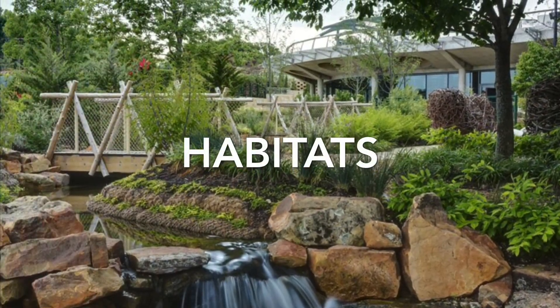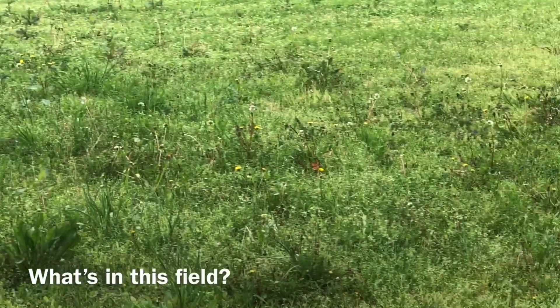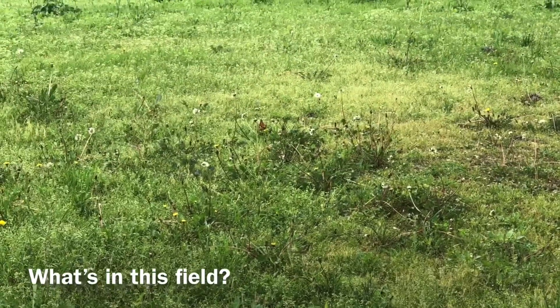Today's activity, "What's Living in Our Yards," was inspired by the Habitats Gallery. While on our walk and maintaining social distancing, we started to notice some different things in this field. What do you see? What do you hear?